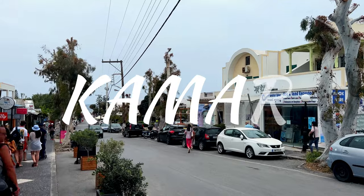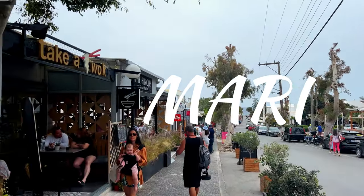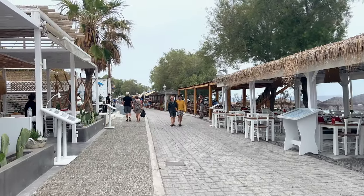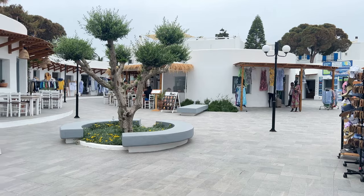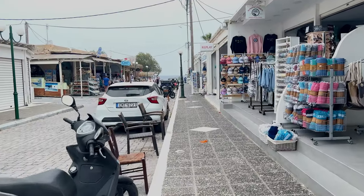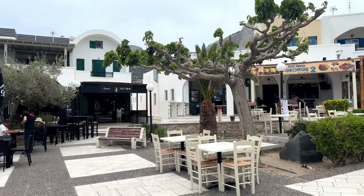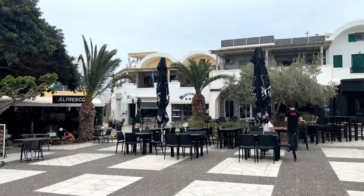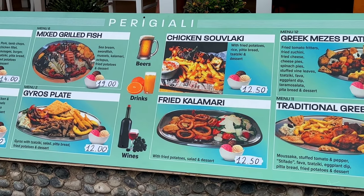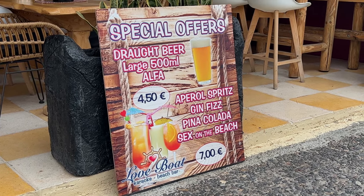Next up is Kamari, another popular beach resort not too far from Parissa. Like Parissa it has a black sandy beach and an abundance of beachfront restaurants, though the resort itself seems a lot more developed than Parissa and has a lot more shops as well. Prices of accommodation and spending here are about on a par, with some slightly higher overall, making it another budget-friendly resort in Santorini that you should definitely check out.